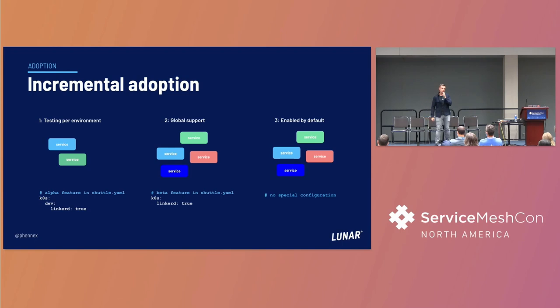Another important aspect was incremental adoption. We built this into the shuttle tool so that different teams could experiment and try it out. First we created an alpha feature that allows developers to deploy into our development environment and see how it works. We let that run for a while and had people experiment to find any errors. Then we moved to a more global thing where all environments are being added into the mesh. And now we've enabled this by default - as a developer at Lunar you get this out of the box; it's part of the abstractions the platform team provides.